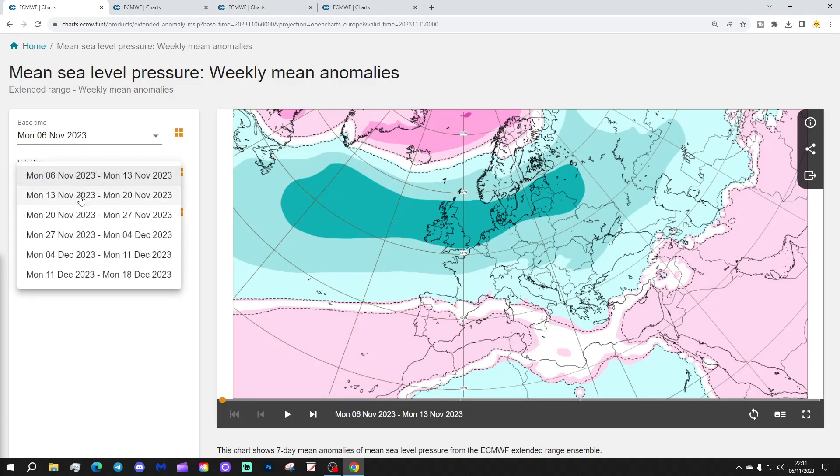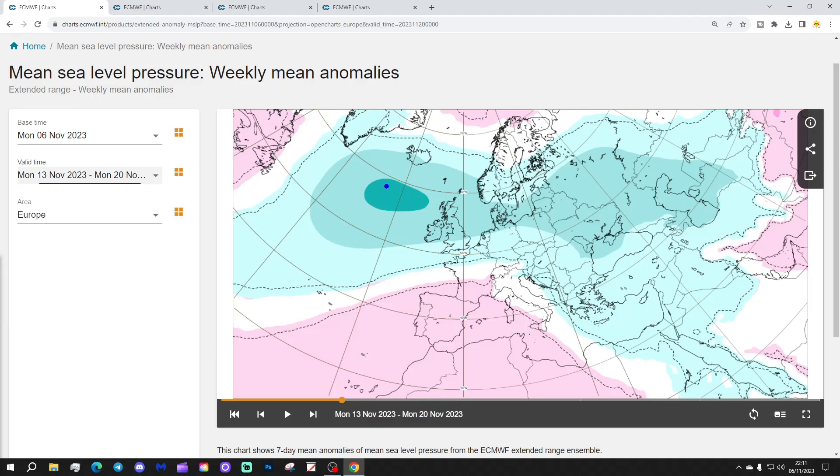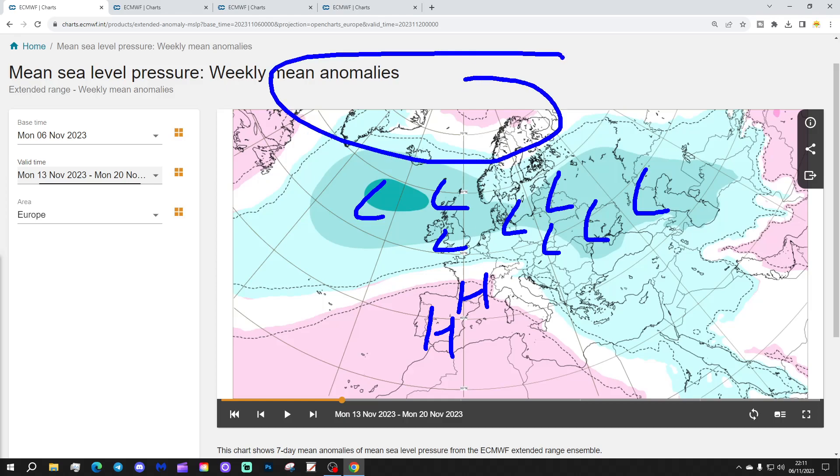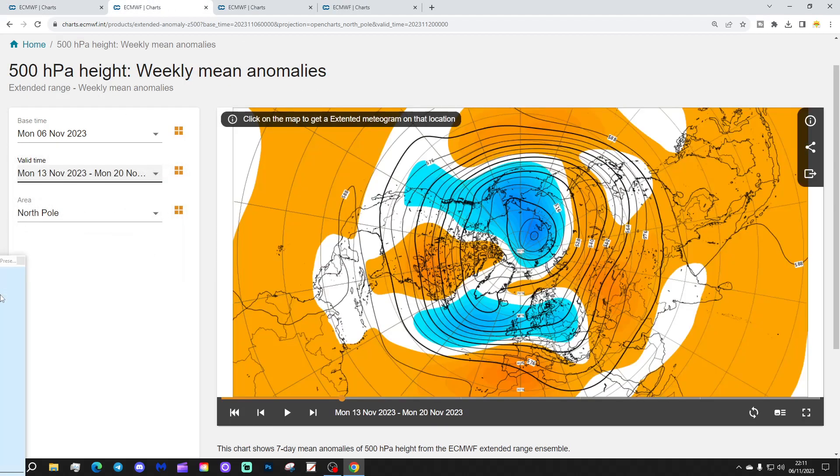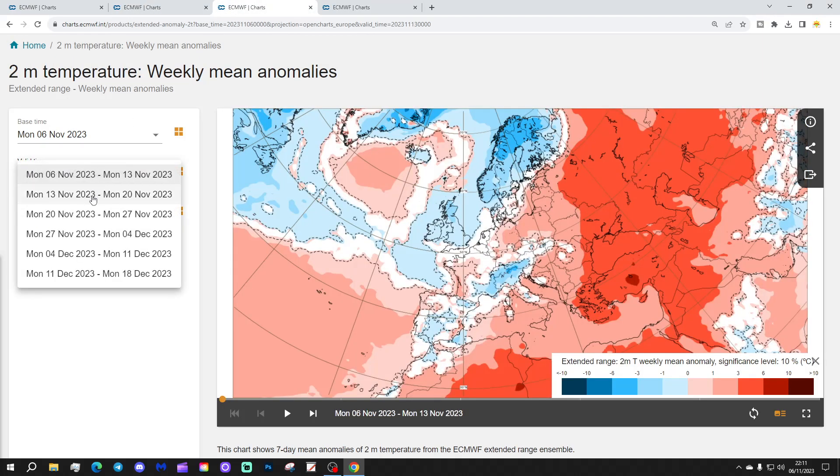Week 2 will be the 13th to the 20th of November — still with a lot of low pressure in the Atlantic and into much of Europe. Higher pressure reaching in towards Spain, Portugal and southern parts of France, reducing the blocking to the north a little bit. The 500mb heights for week 2 again show low pressure dominating from off the Atlantic with below-average heights through much of Western, central and eastern Europe. We also see signs of the Azores High reaching into Spain and Portugal, which will start to drag up some milder air into western parts of Europe.